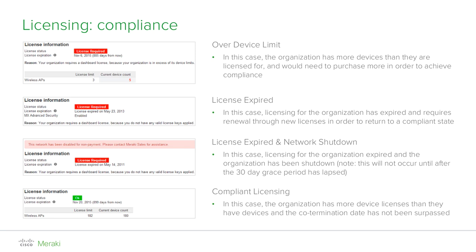Depending on the status, you will either see a green OK message or a bright red license required warning. There are two conditions that can cause such a warning to appear. One: your current device count exceeds the current license count — for example, you have five access points in use in your organization but you're only licensed for three of them. Two: the expiration date has passed, meaning your organization requires renewal.